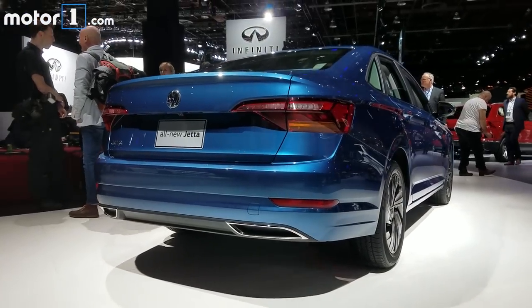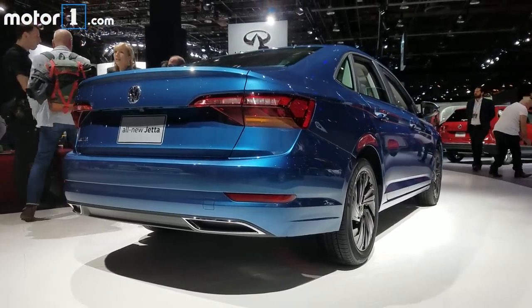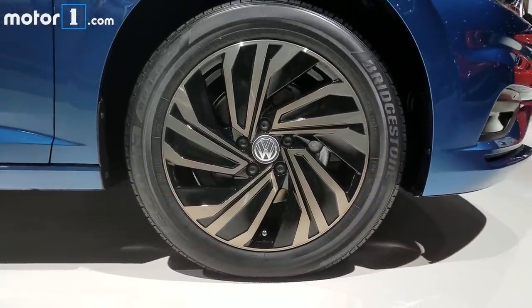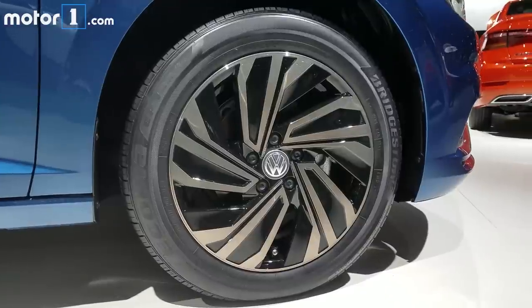This isn't a far-off car either. The Volkswagen Jetta will be on sale by the middle of this year, and Volkswagen says it's going to start under $19,000 — pretty much a similar pricing strategy as the current model.